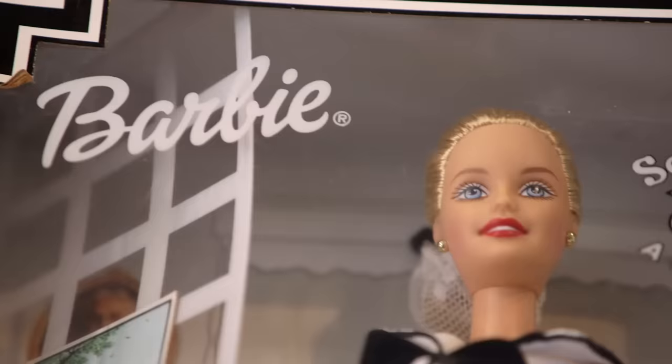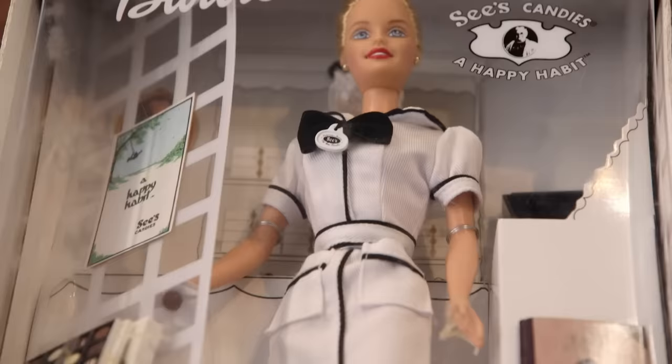This is cool. See's Candy Barbie. This looks like it was probably done in the late 90s, early 2000s. A Barbie like this would have been made to be collectible. It is very cool, not very valuable.